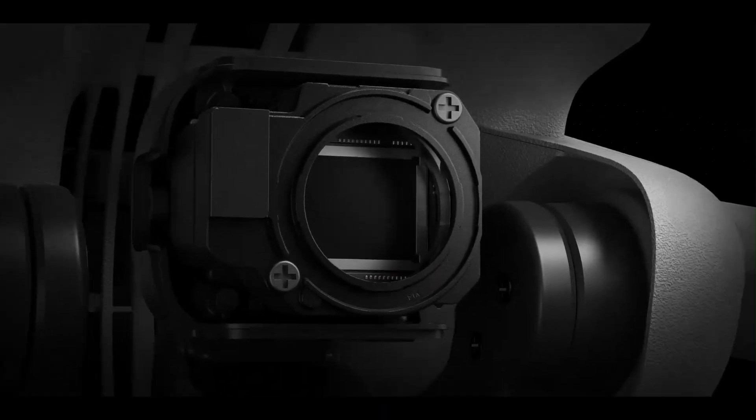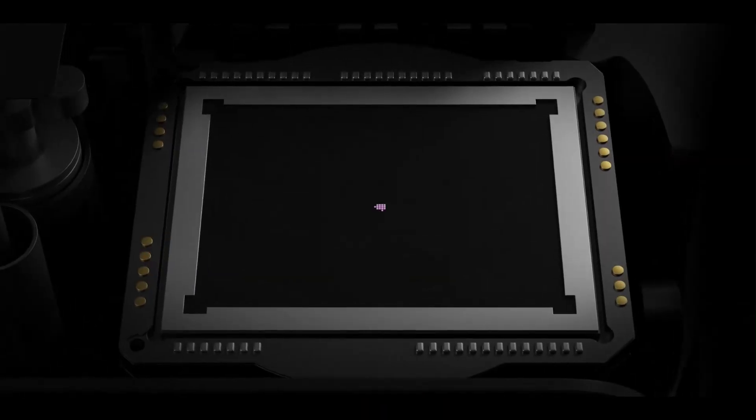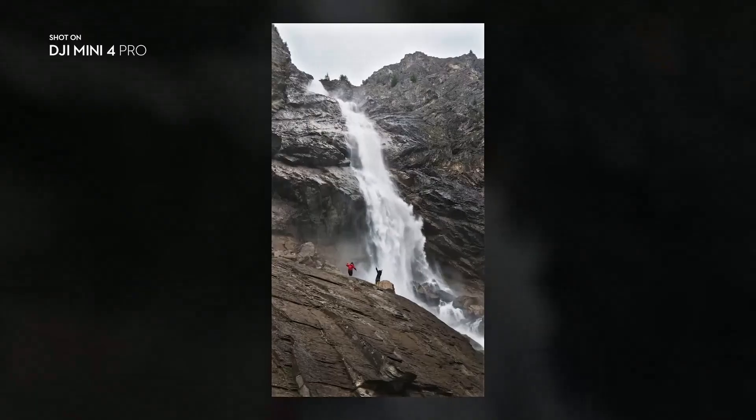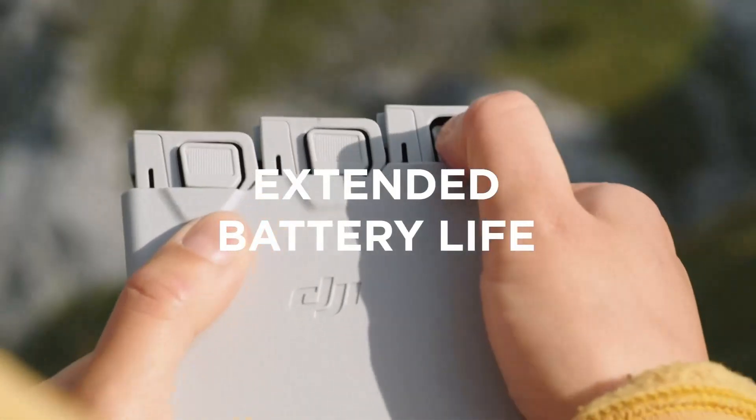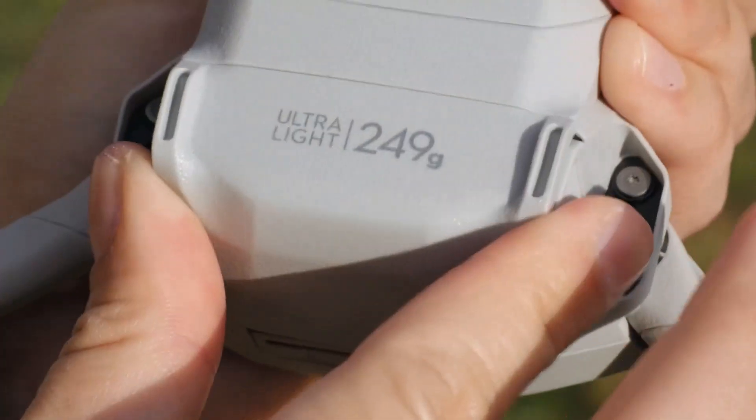The new design also helps reduce wind drag, enhancing flight efficiency. Whether you're backpacking or capturing quick shots during travel, it fits easily into any bag. It's a serious flying camera for people constantly on the move.